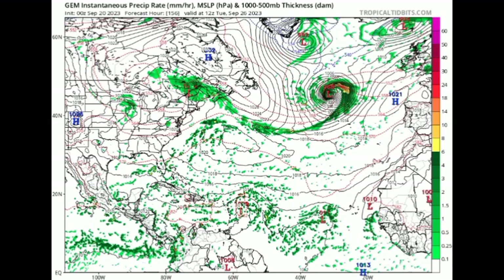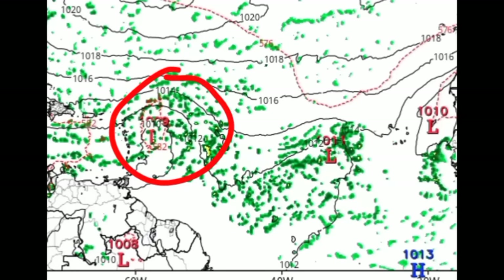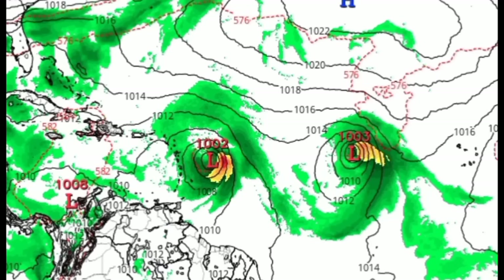The Canadian model, which was also showing the system turning out to sea, has hopped onto that westward trend and is even showing something else could try to develop. The ICON model has also been showing this. The Canadian model is not showing a well-defined system approaching the Caribbean, but it does show the system making its way across the northern islands and approaching as a weak system — land interaction with islands like Puerto Rico and Hispaniola will likely impact it.